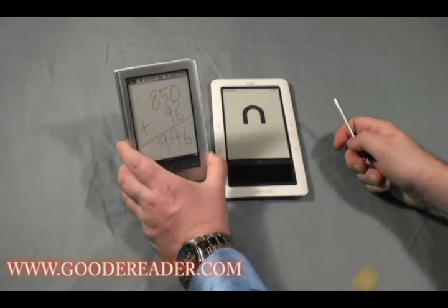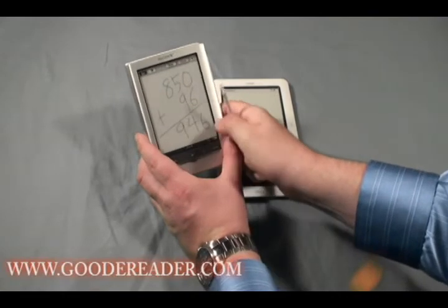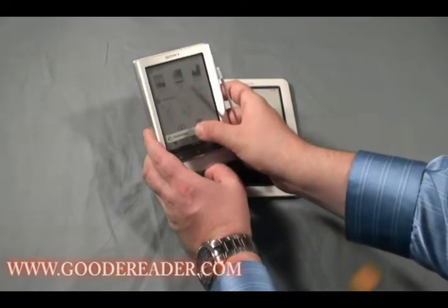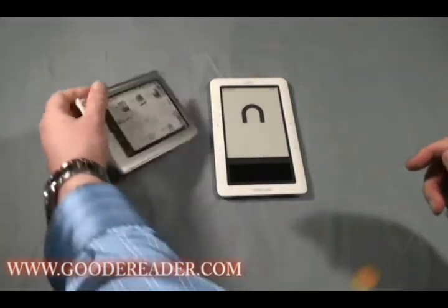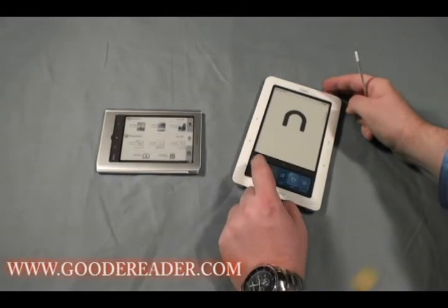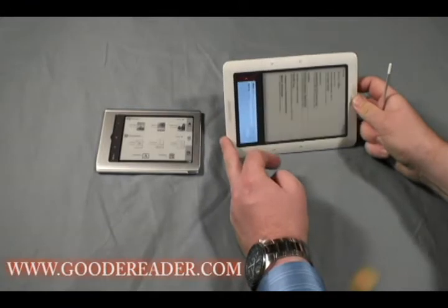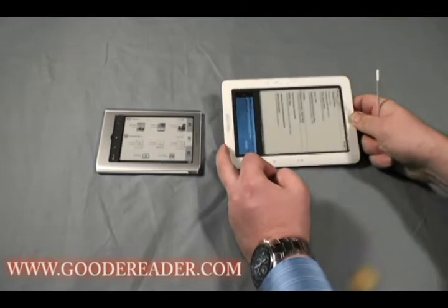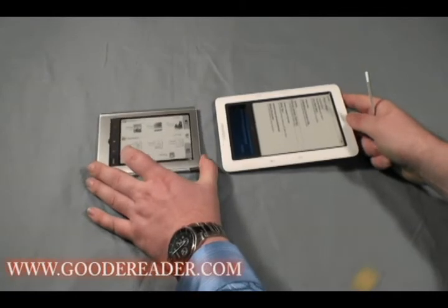One of the features that the Sony has over the Nook is landscape mode. You basically click the option menu, adjust the orientation, and you can look at it on its side — whereas the Nook does not have that option. If you turn the Nook to the side, nothing happens. It doesn't have a built-in gyroscope or an accelerometer. So this is another advantage of the Sony E-Reader — it goes into various display modes.